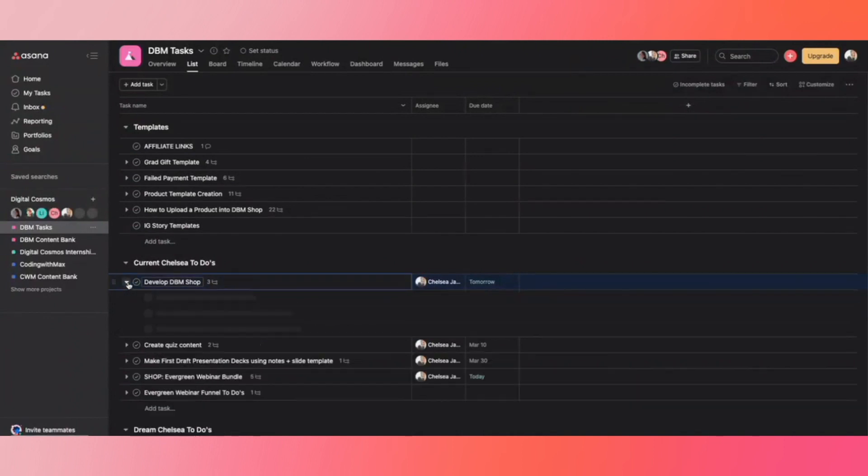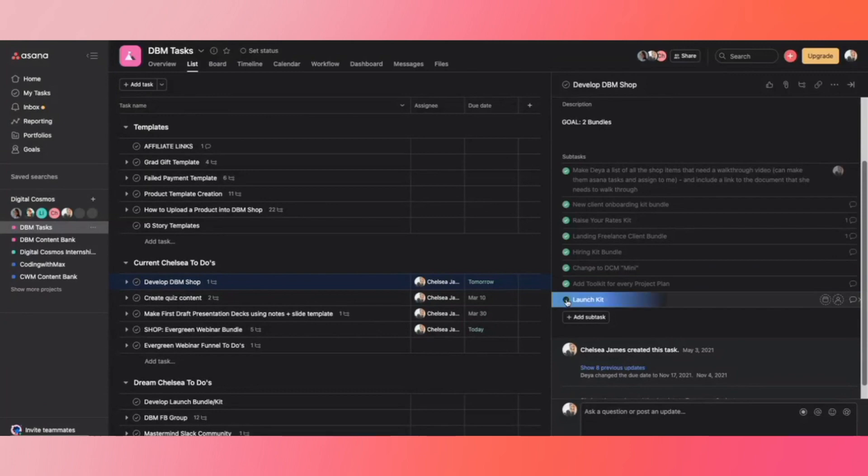For example, 'write a blog post' can be a task under a project, but the substeps — first draft, first draft review, implement revisions, finalize, upload, and format images — can all go into subtasks so they don't clutter the main project view. Once assigned to a team member, they can mark each task complete as they go, allowing the project manager to see progress. Asana also integrates with tools like time trackers, Slack, Google Drive, and Google Calendar.